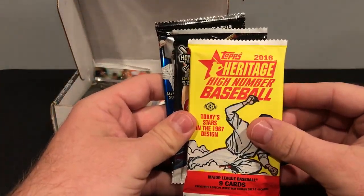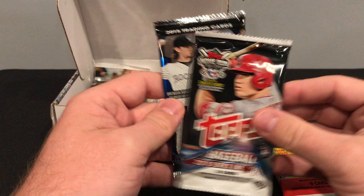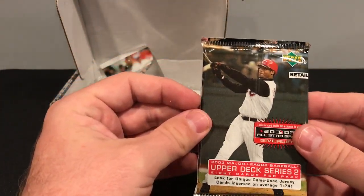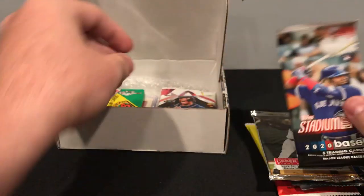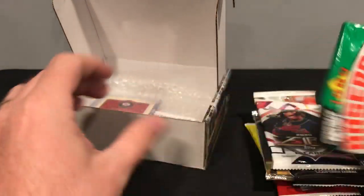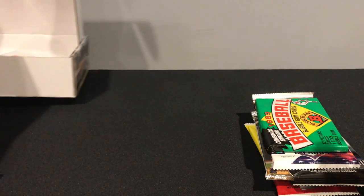Let's see what we have. We have 2016 Heritage High Number, 2018 Series 1, Bowman Draft 2015, Upper Deck 2003, Stadium Club 2020, Topps Fire, some '89 Bowman — pretty cool — and we have a hit that I'm gonna save till the end.